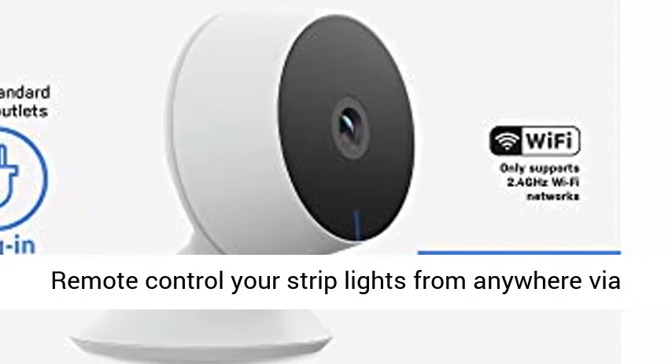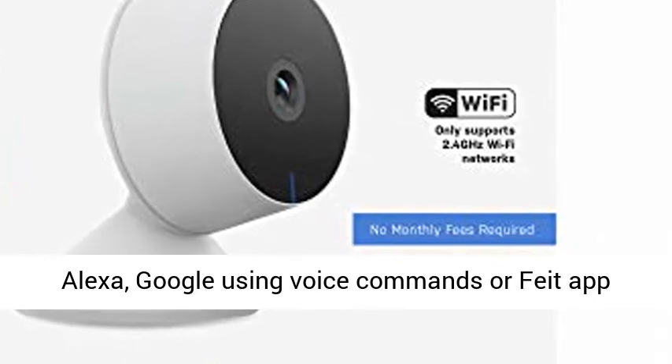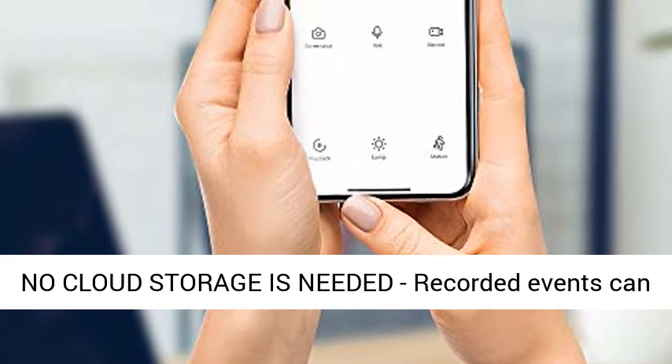Remote control your camera from anywhere via Alexa or Google using voice commands or the Feed app, compatible with Android and iOS smartphones.